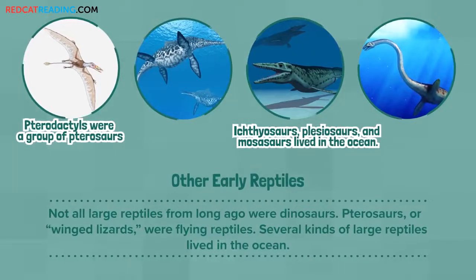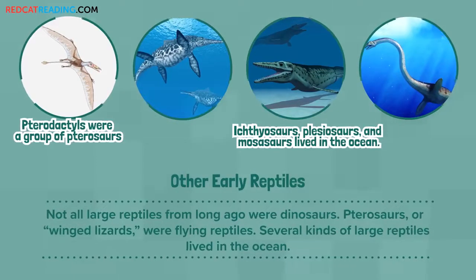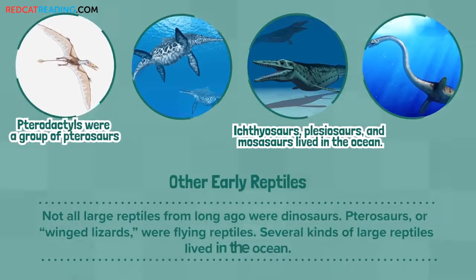Other early reptiles. Not all large reptiles from long ago were dinosaurs. Pterosaurs, or winged lizards, were flying reptiles. Several kinds of large reptiles lived in the ocean.